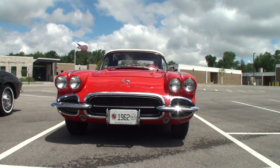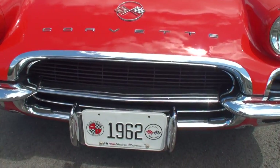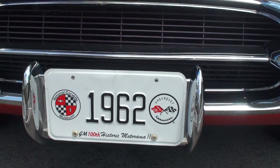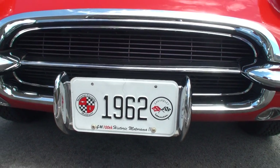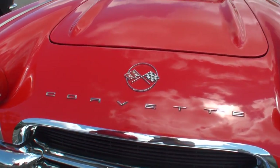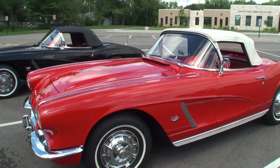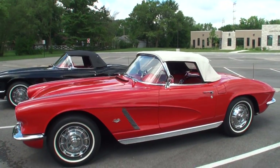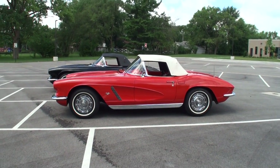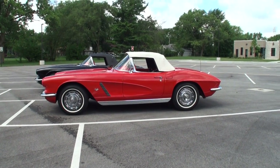This license plate is from the 100th anniversary Motorama for General Motors. It started in Bowling Green, Kentucky, with a Corvette of every year. This was the representative for '62 — we drove to Detroit and were part of the centennial for GM. They gave out just one plate per year, so each car got a plate of their year, and this was that car for that year.